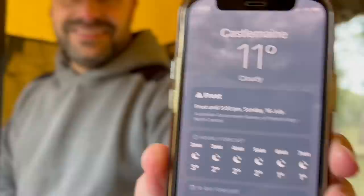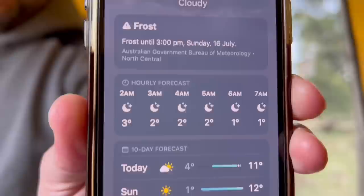Adam's just looked it up on his phone — so this is tomorrow morning: three degrees, two degrees, one degree. That's full on.